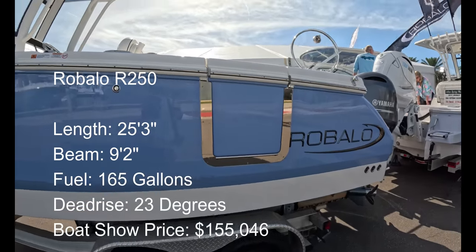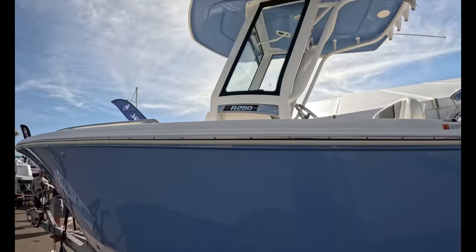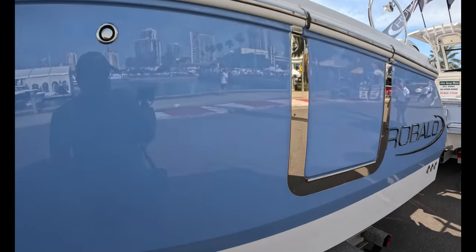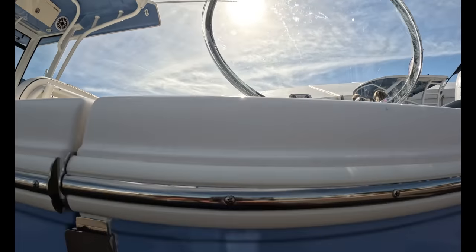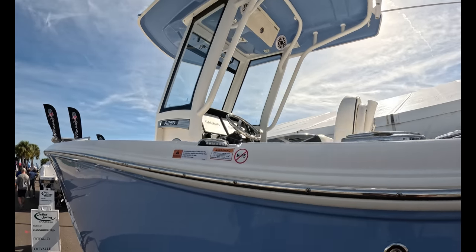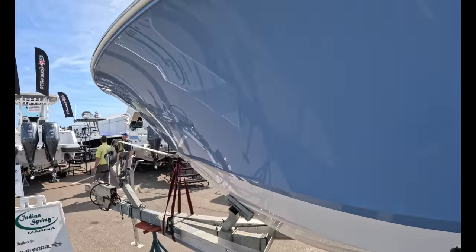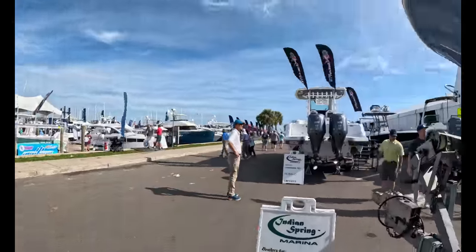Look at this — a new model from Robalo. At least I'm not aware of this model. An R250, a 25-footer — they always had the 242. Right away I see a side entry door, a live well on a tension hinge, full windshield. We're going to try to step inside and check this one out. Nice Carolina flare — you can get under here if it's raining.